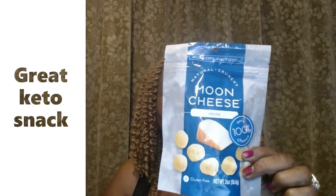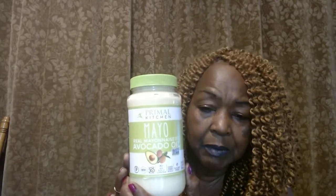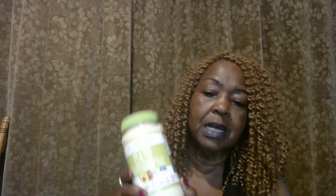Here's Moon Cheese as a snack — I've never tried these. This is the gouda flavor, made from nothing but gouda cheese, pasteurized milk, cheese culture, salt, and enzymes. It only has five grams of fat, no carbs, and five grams of protein, so it's very keto-friendly — 100% cheese. I've also never tried the Primal Kitchen mayo, and I was able to find some at the store, so I decided to get it. It's made with avocado oil.